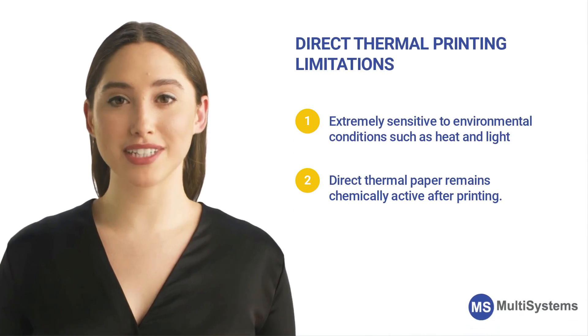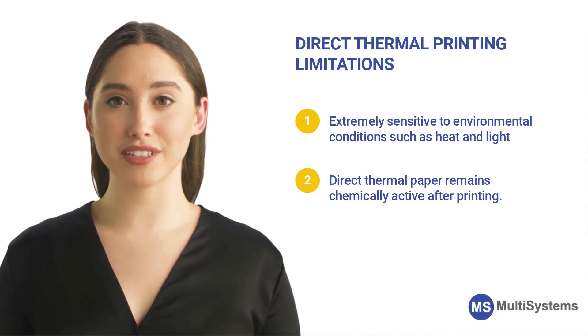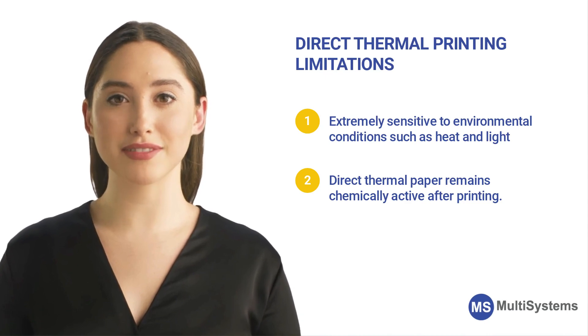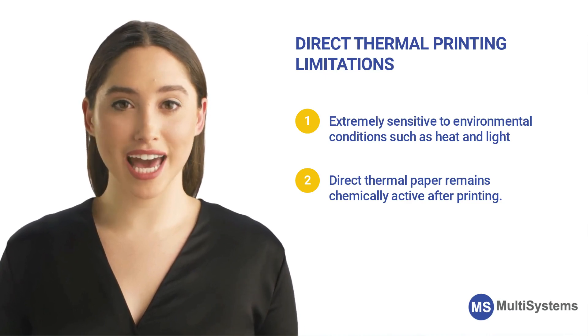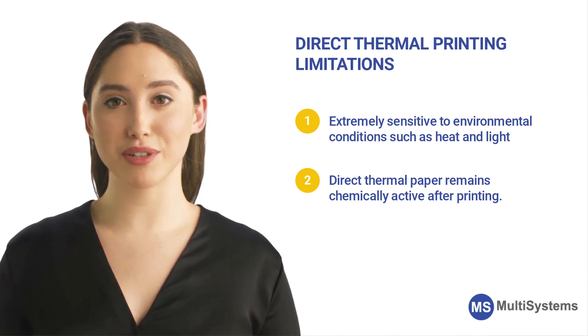Direct thermal printing limitations: it is extremely sensitive to environmental conditions such as heat and light. Direct thermal paper remains chemically active after printing. Because of this, thermal labels, tags, or ticket stock are often top-coated to resist UV light exposure, chemicals, and abrasion.